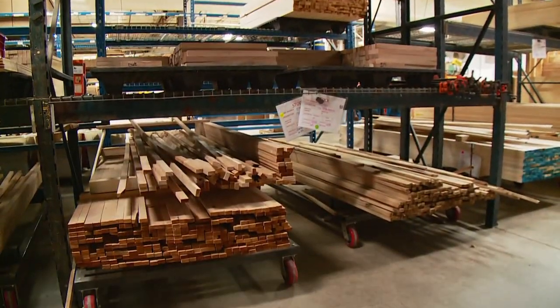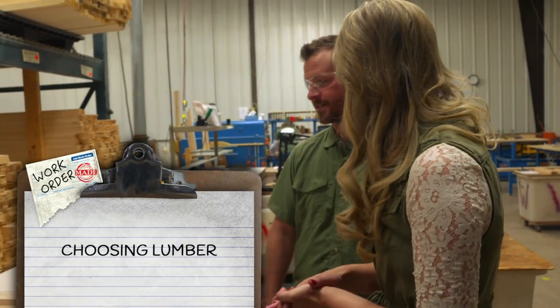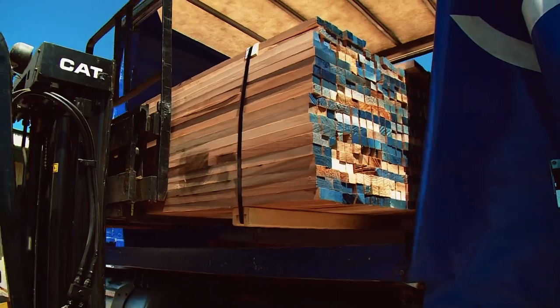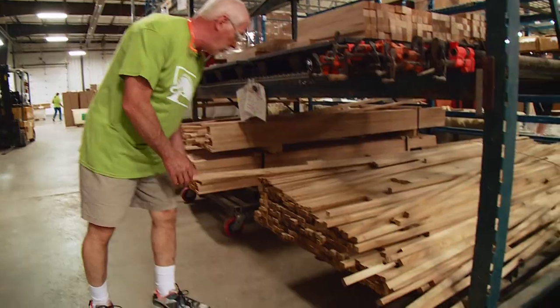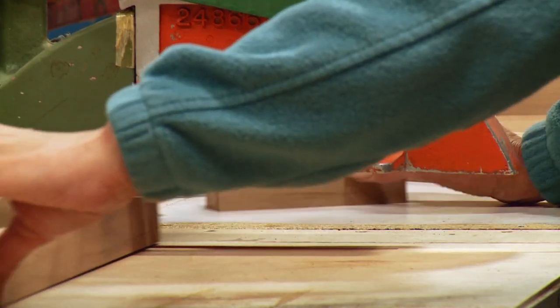The first step of the process is picking the lumber. We use about four or five different kinds of lumber in each paddle: basswood, maple, butternut, and alder. All of this lumber is locally harvested. Workers then hand-pick each piece and cut it to size for both the blade and the shaft.